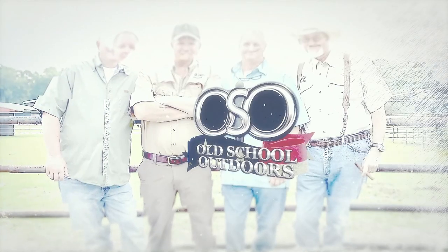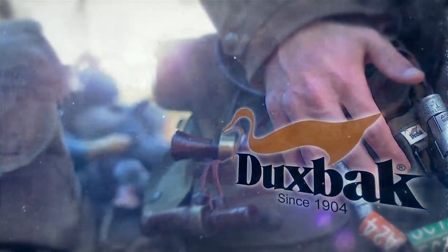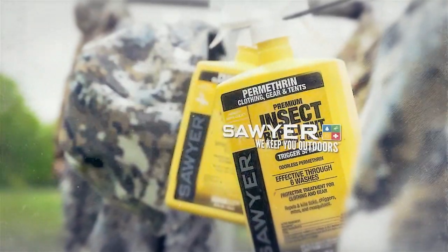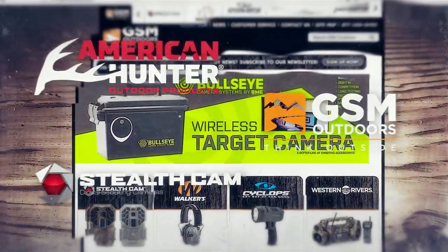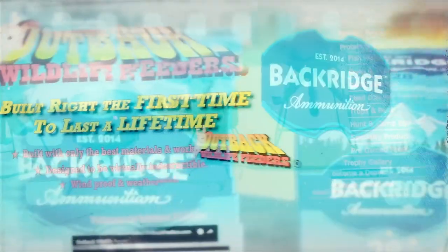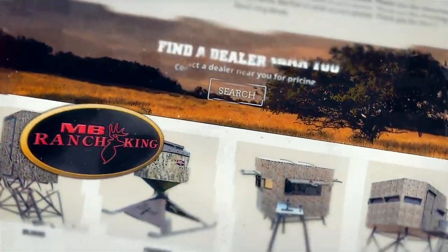Old School Outdoors is brought to you by Ducks Back, America's original sportsman brand since 1904; Liberty Safe; Sawyer Outdoors; GSM Outdoor; Centerpoint Archery; Back Ridge Ammunition; Outback Wildlife Feeders; and by MB Ranch King Blinds.